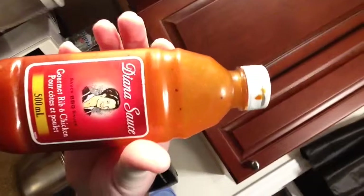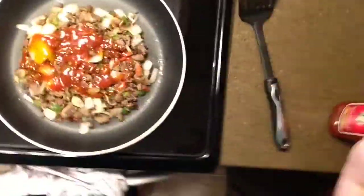Everything's coming along nicely, I think. A couple more minutes and it should be done and I'll show you the final product. Everything's coming together — one more step to the making of my hamburger onion vegetable mix with potatoes. I'm gonna add some Diane's sauce, something new I'm gonna try. I'll let you know how good it tastes. Just put some generous Diane's sauce down in there.